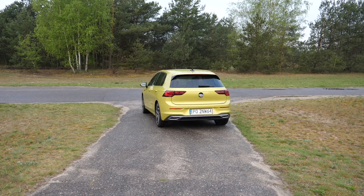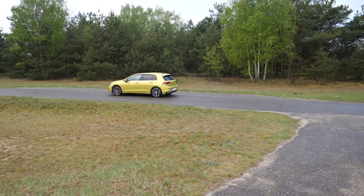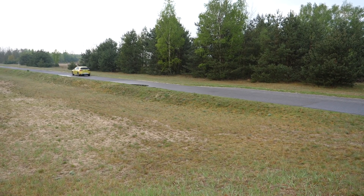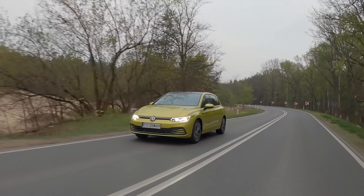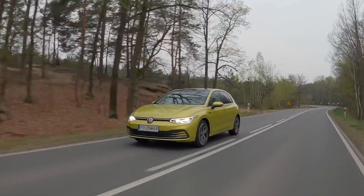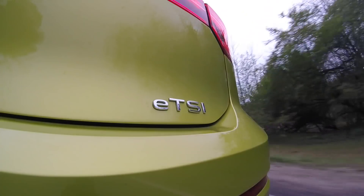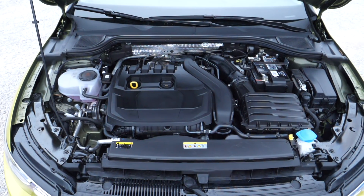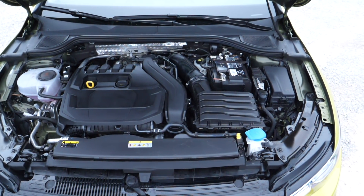Depending on the market, the Golf may be available with a three-cylinder one-liter engine at 90 or 110 horsepower, a 1.5-liter TSI Evo at 130 or 150 horsepower — the latter with a seven-speed DSG only and a mild hybrid — and also two-liter diesels at 115 and 150 horsepower. At a later date, Volkswagen promises more eTSI mild hybrids as well as two plug-in hybrids producing 200 and 240 horsepower.